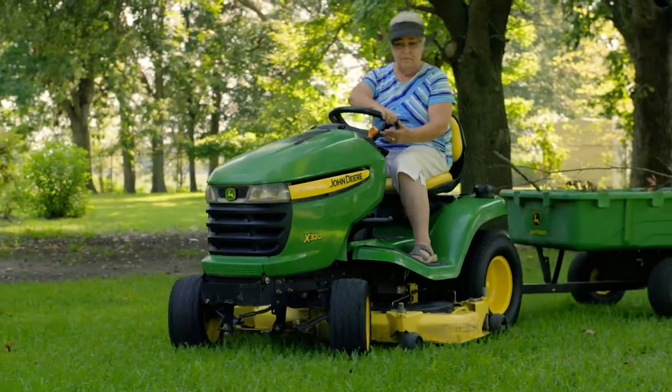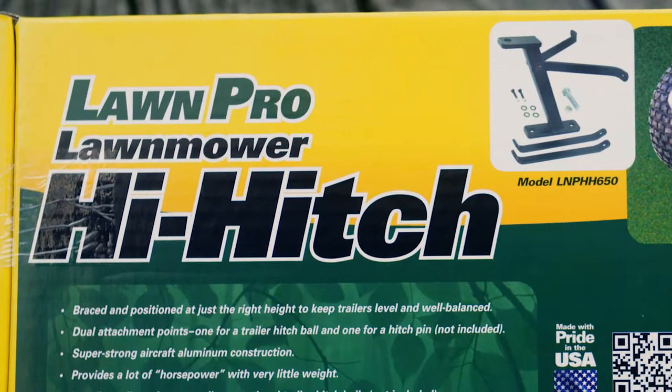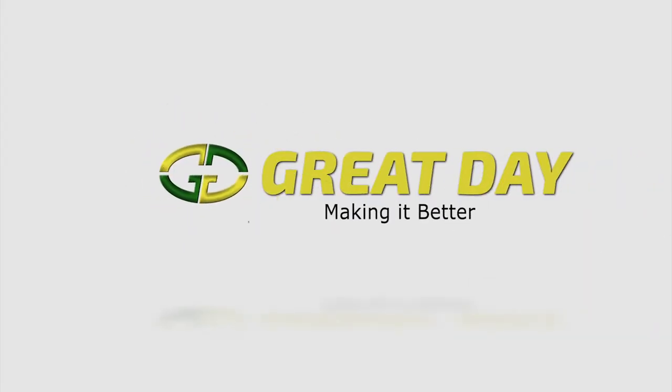So get more use out of your riding mower with the Lawn Pro Hi-Hitch, another quality product from Great Day.